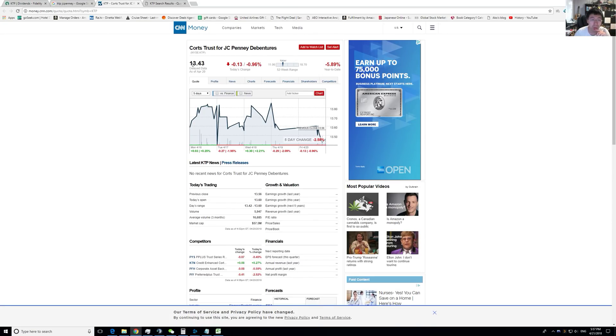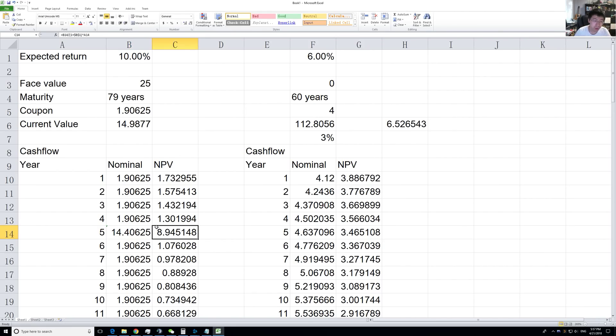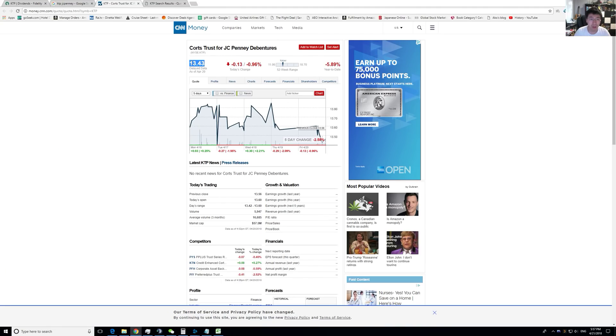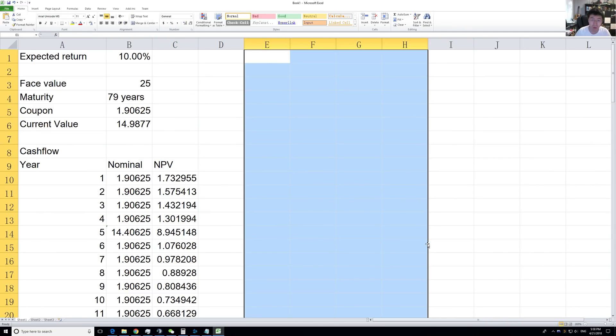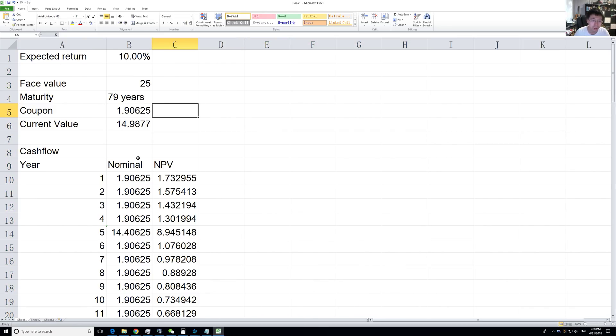The price at the moment is $13.43. So if this is what you expect — 10% return, bankruptcy in five years, and you can recoup 25% of the bond principal — you should be buying it. There's a way of calculating the expected return and playing with these assumptions. I'll put this on a Google Sheet so you can copy it and play around to see how valuations change and how much you should pay given your expected return.